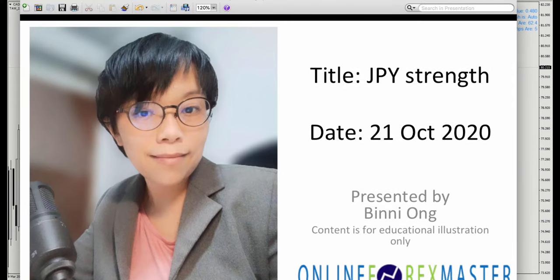Hi, it's Brini here. Thanks for joining. Today is 21st of October. I want to talk about the yen strength.